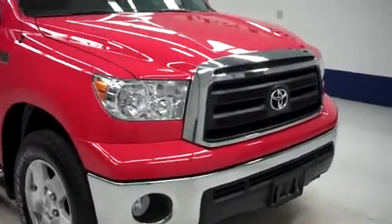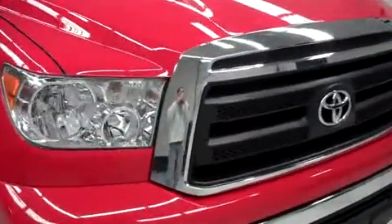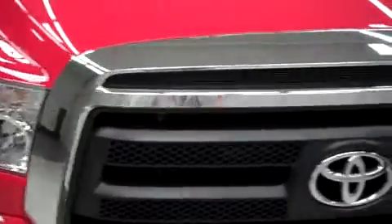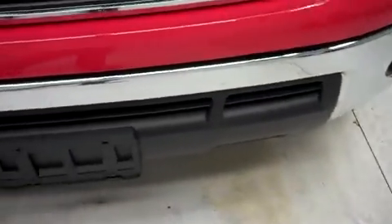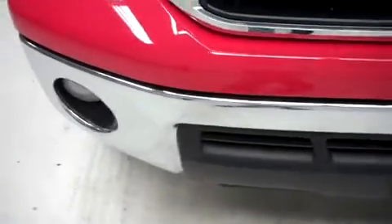This is stock number B5586X. This is a 2012 Toyota Tundra, 5.7 liter double cab short box.